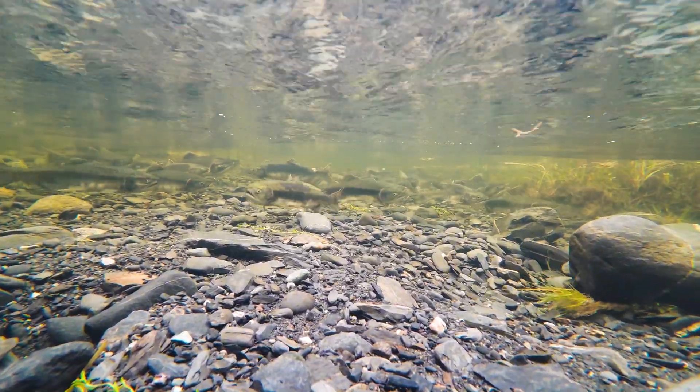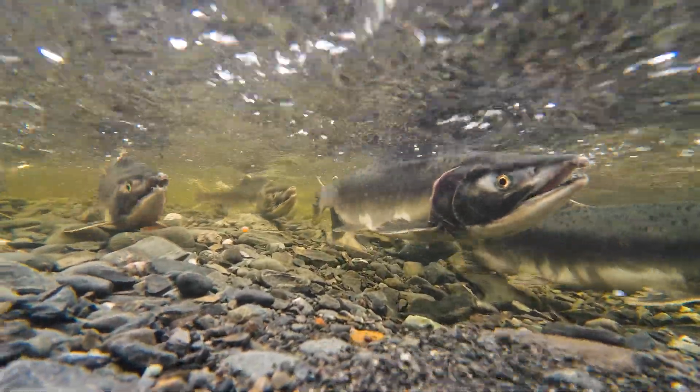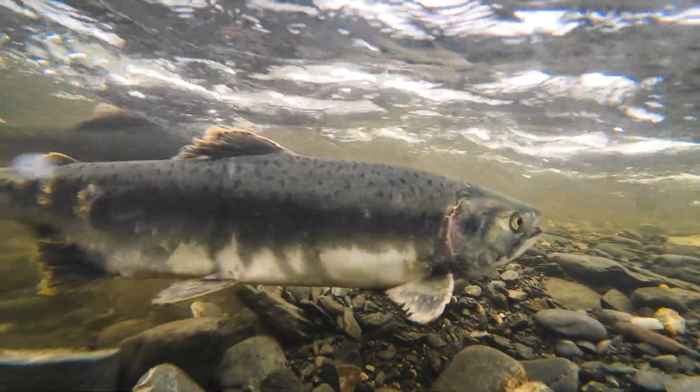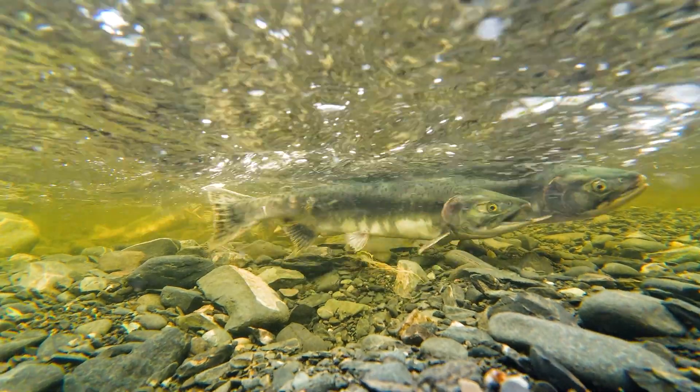Once home, they spawn. The female flips on her side and fans the stream bed to create a nest called a redd. She lays her eggs, her mate fertilizes them, and then she covers the nest with gravel. They repeat this process over and over until her eggs are spent, and she will guard her nest till the end.